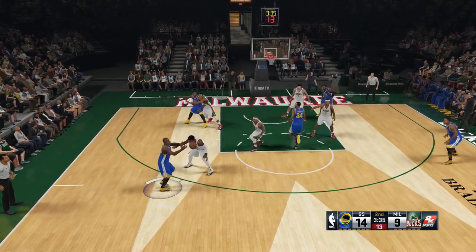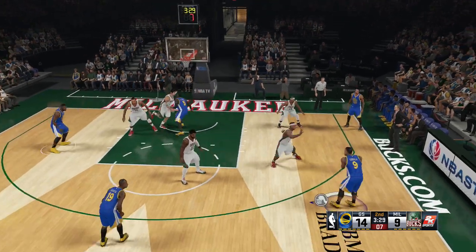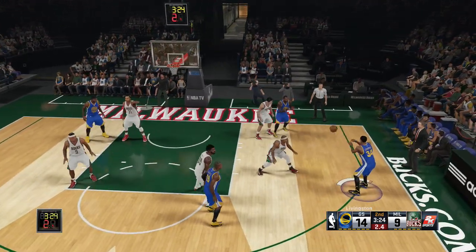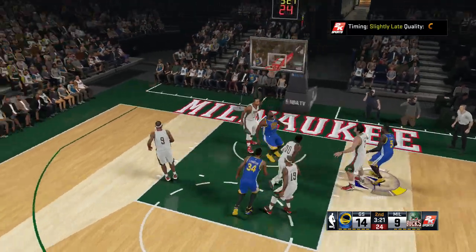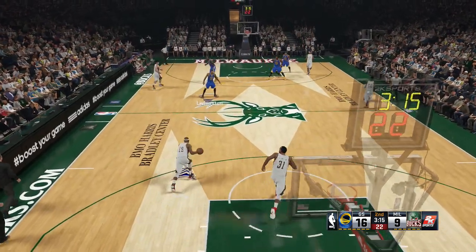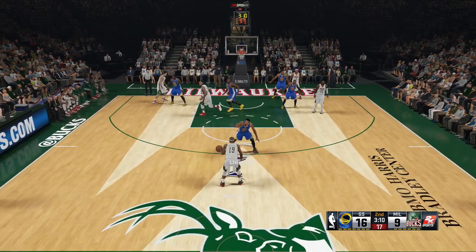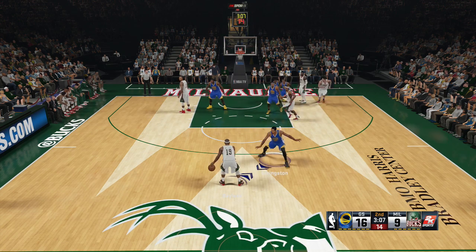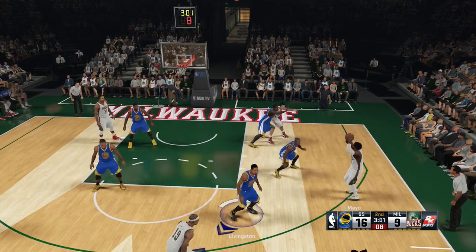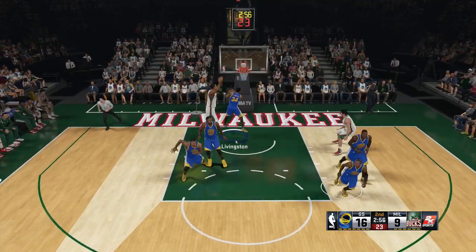Now here is Barbosa, pass to Iguodala. Iguodala kicks to Barbosa to the right side, shoots from 12. Spates comes up with the offensive board, putting back the lead up to seven now for the Warriors. Spates has got six points. About two minutes in. Right side, Mayo — the feed to Iliasova. It's rebounded by Livingston. Warriors leading by...